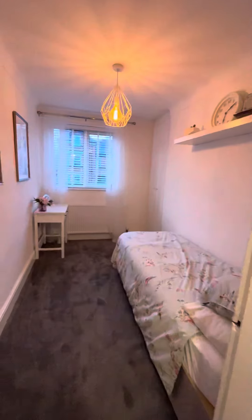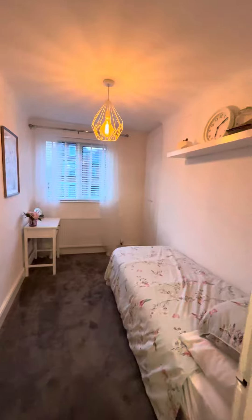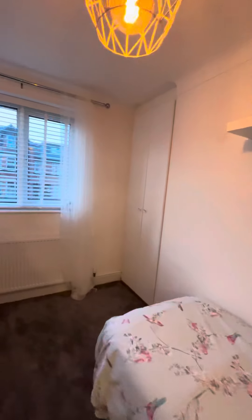This is the smallest of the two bedrooms which, I'm sure you can agree, is a great size. They've also got some built-in storage there which goes over the stairs.